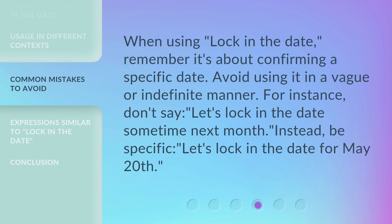When using 'lock in the date,' remember it's about confirming a specific date. Avoid using it in a vague or indefinite manner. For instance, don't say 'Let's lock in the date sometime next month.' Instead, be specific: 'Let's lock in the date for May 20th.'